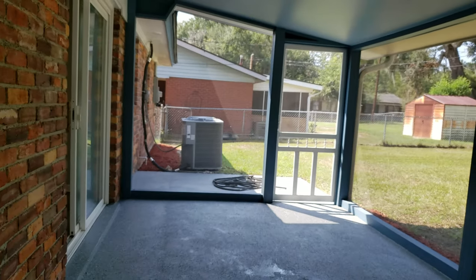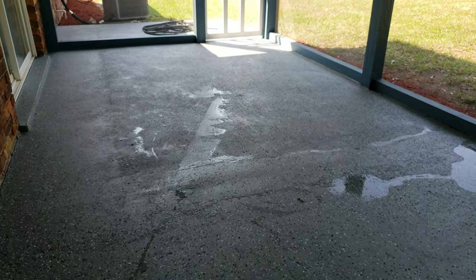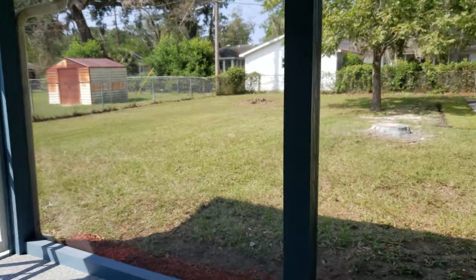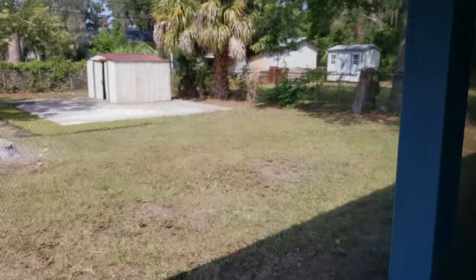Here's the new AC unit. The floor out here has been done in epoxy — it looks really cool with that flaky epoxy finish. Big backyard with a lot you can do with it, and it does have a little storage shed.